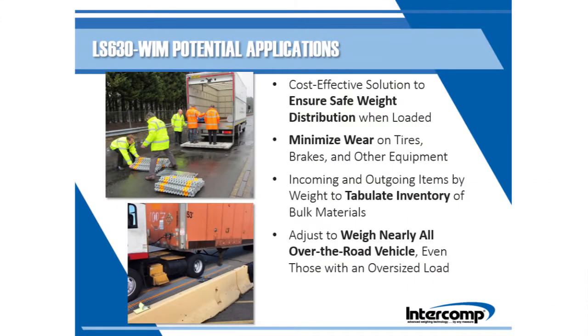There are many ways a portable Way in Motion scale system can help any transportation-related business grow. Aside from weight compliance, potential applications include promoting safe vehicle operation, minimizing wear on vehicle components caused by overloading, and tracking inventory of bulk goods. The system is also ideal for a facility that utilizes a variety of trucks, including those carrying an oversized load.